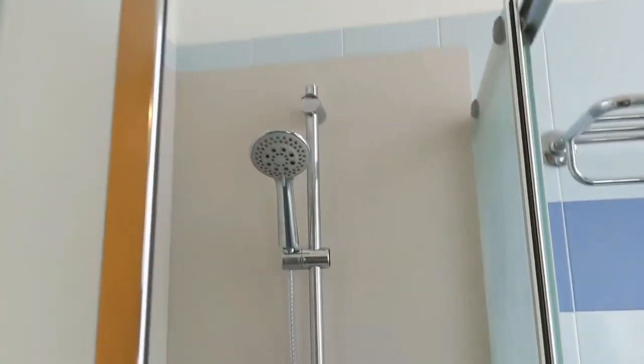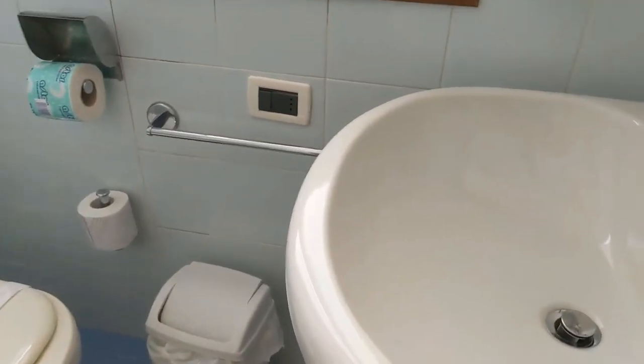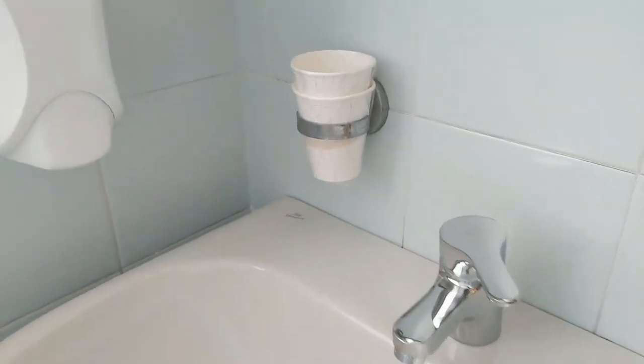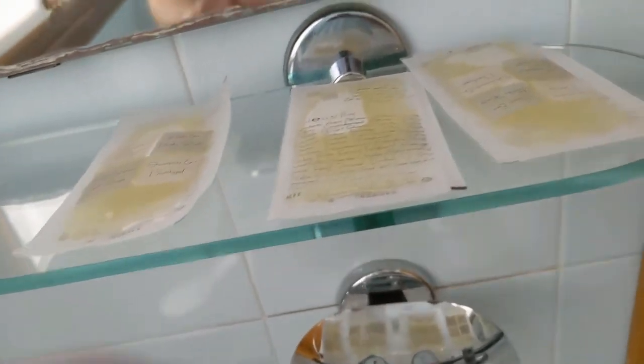Here we have a very simple bathroom with a shower with sliding doors, a toilet, a sink, a couple of paper cups, and some body wash and shampoo — they're all the same.